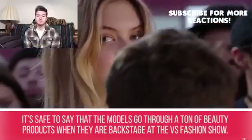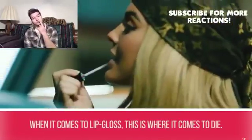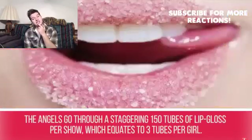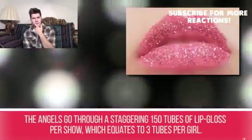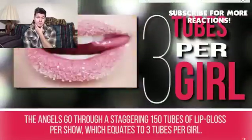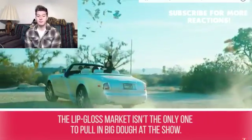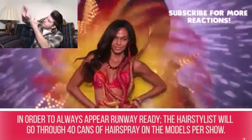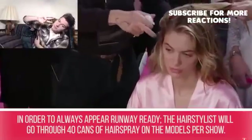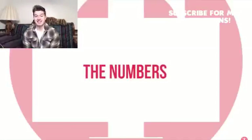Secret #9: Beauty products. The models go through a ton of beauty products backstage. The angels go through a staggering 150 tubes of lip gloss per show — that's 3 tubes per girl. The lip gloss market isn't the only one pulling in big money: hair stylists go through 40 cans of hair spray on the models per show. That's crazy.